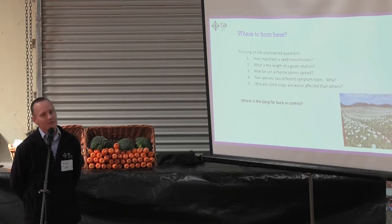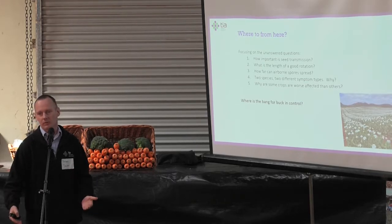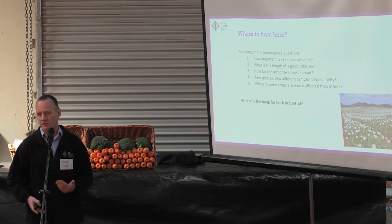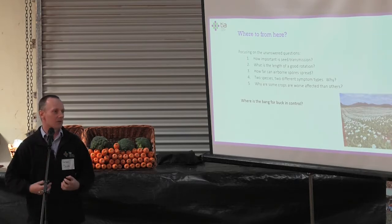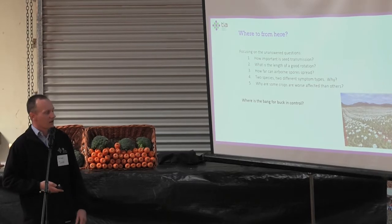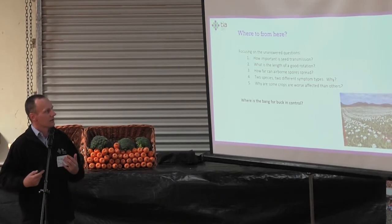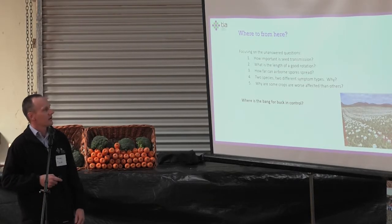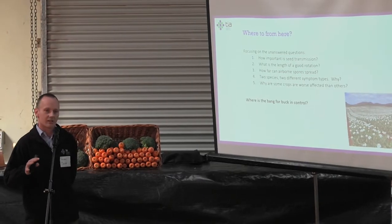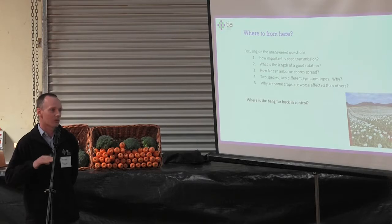So, where are we going from here? This is now part of a four-year project that's just started this year, following on from a two-year project that was an initial response to the outbreak of systemic downy mildew, set up by the state government in conjunction with the poppy companies. That was a very good first step in getting background information. We're now looking at longer-term implications and the key unanswered questions. First: how important is seed transmission? It's very low, so is it really that important or is it a side issue?